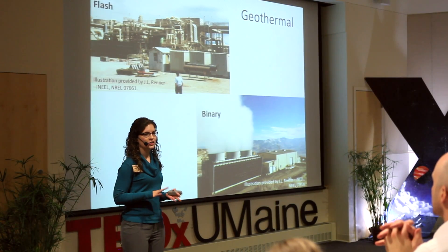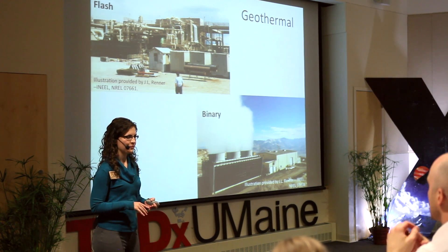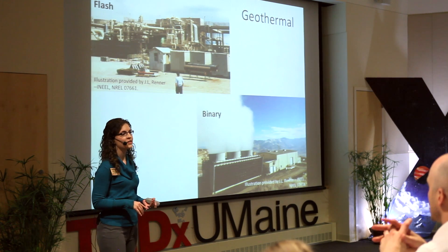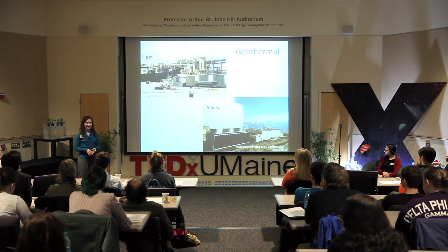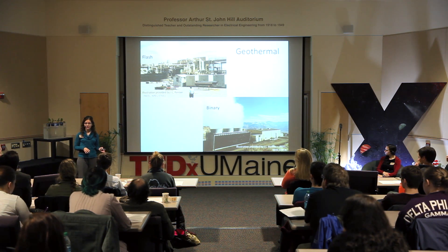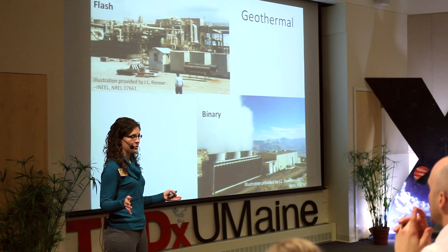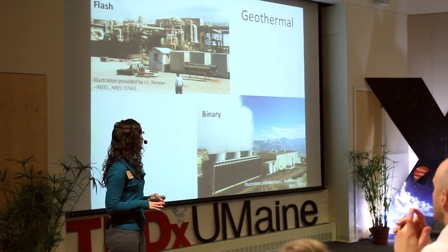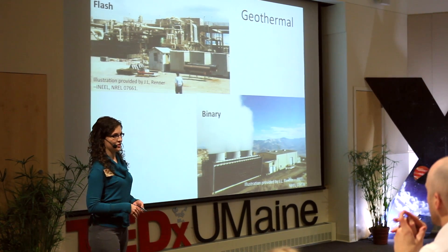For geothermal, I looked at two different types — both pump hot water out of the earth to generate electricity. Flash steam directly uses the water pumped from the ground, whereas binary transfers heat using a secondary liquid. These two types have very different sustainability profiles: binary uses about 42 times as much water as flash steam, and flash steam is less expensive than binary as it's a more developed technology. Both technologies require a lot of land for drilling. Flash steam has high greenhouse gas emissions, whereas binary has the lowest greenhouse gas emissions of all the technologies considered.